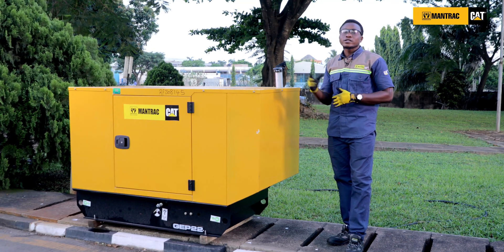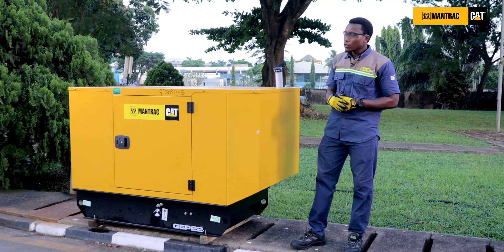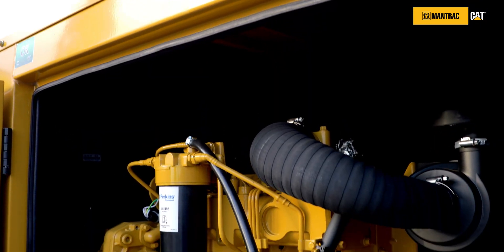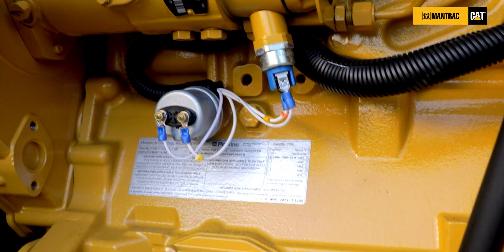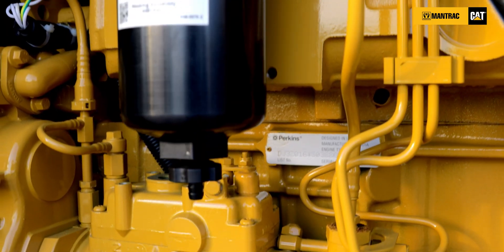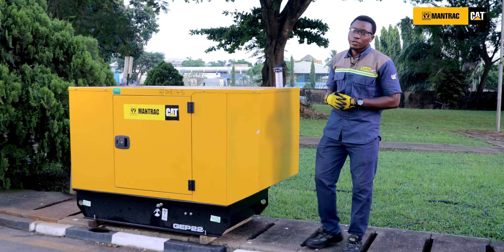Secondly, a well-ventilated generator house, because the generator needs air for cooling to avoid overheating, and also air for combustion for proper operation of the engine — that is the fuel-to-air ratio. Lastly, a generator house free of dust and dirt, which could block airflow, leading to elevated temperatures in the alternator winding.